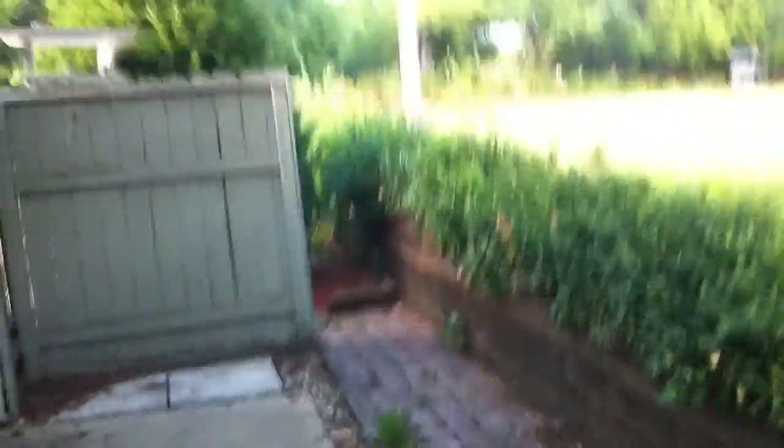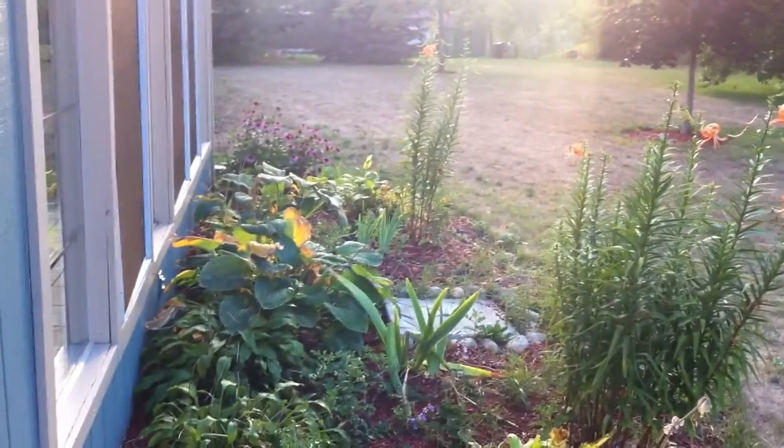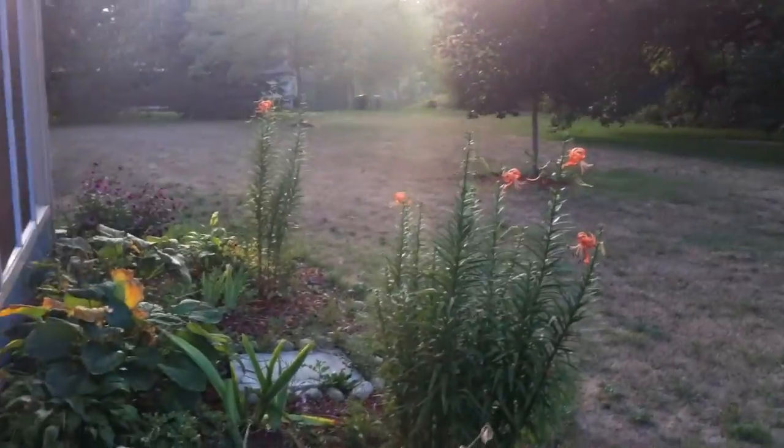Which leads out to this little area where you could probably put your garbage cans. And then there's a little patio area off of the doorway for the sunroom. Got a satellite dish there. Alright, let's go back in.